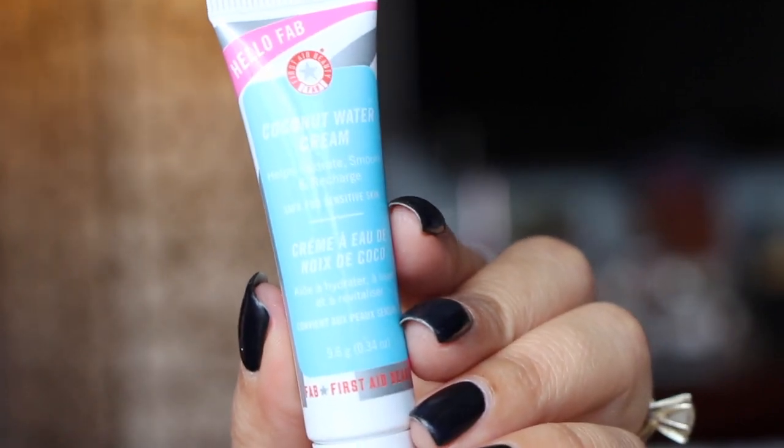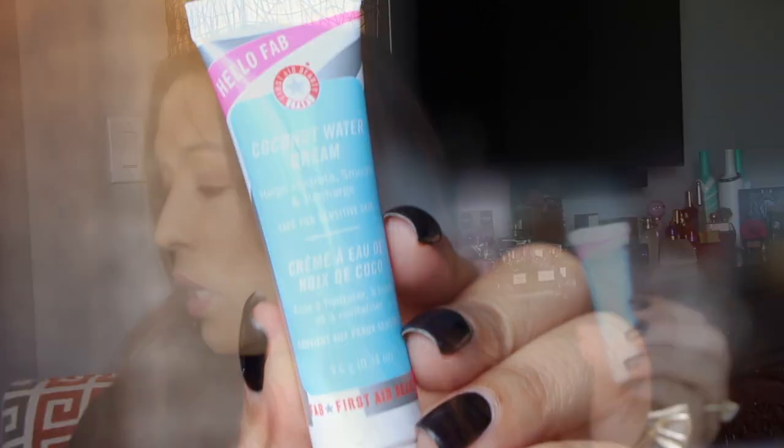Then we have from Hello FAB — a Coconut Water Cream. It helps hydrate, smooth, and recharge the skin. It's a hydrating water cream that softens, smooths, and visibly plumps skin with ingredients rich in electrolytes, amino acids, enzymes, antioxidants, and phytonutrients.